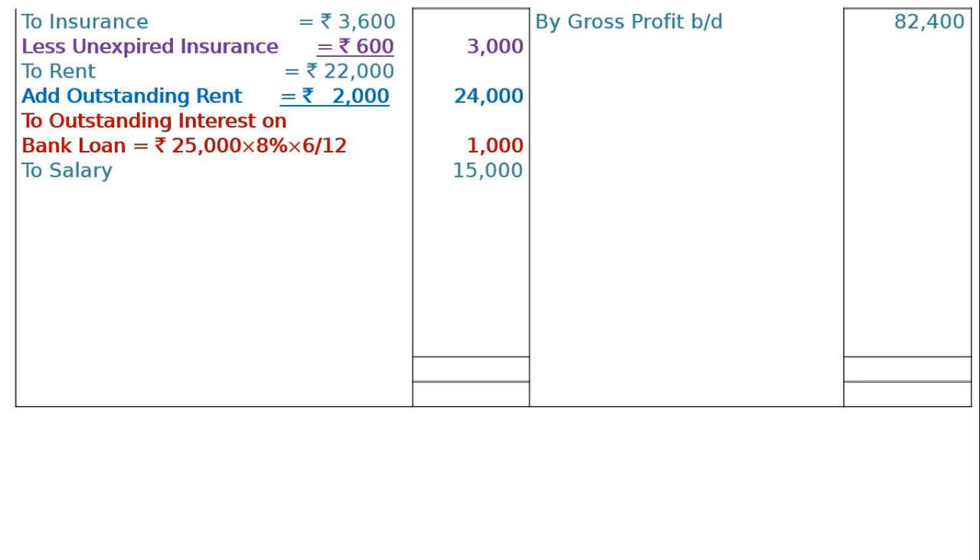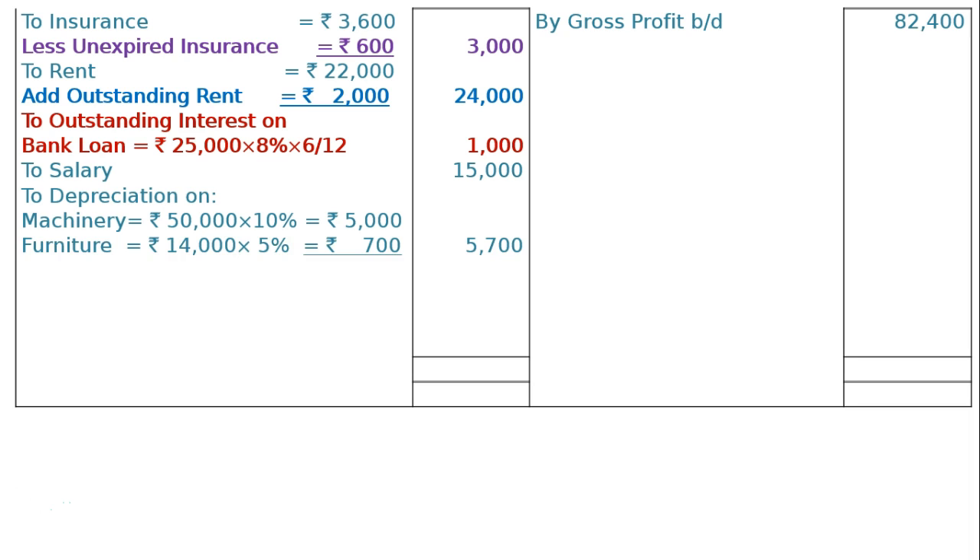Salary Rs 15,000. To depreciation on machinery: machinery has a book value of Rs 50,000 with 10% depreciation as per adjustment 7, that is Rs 5,000. Furniture Rs 14,000 at 5%, that is Rs 700. Total depreciation in the final column is Rs 5,700.